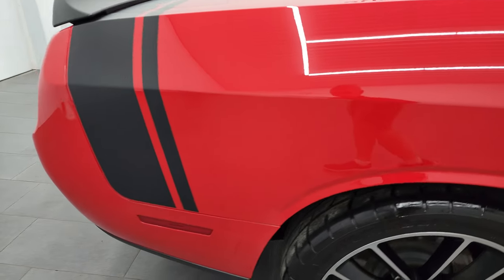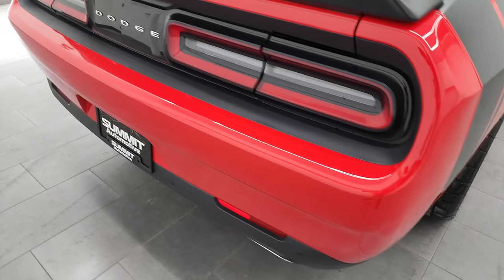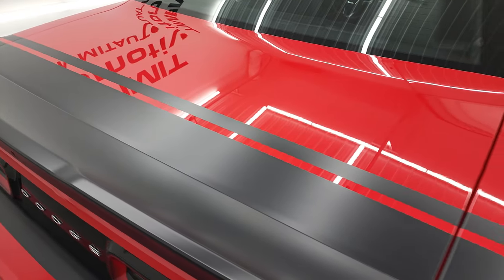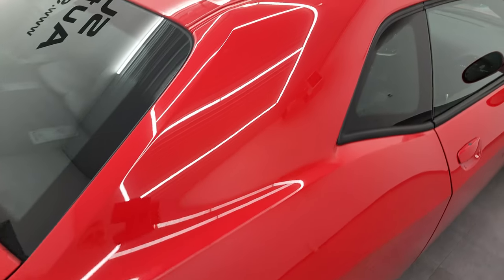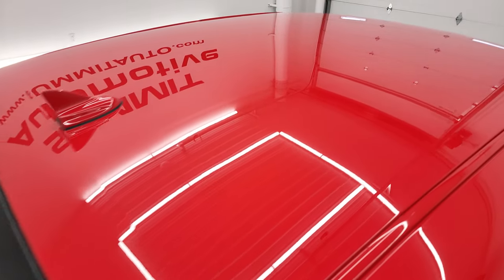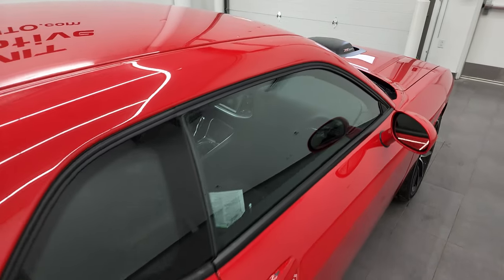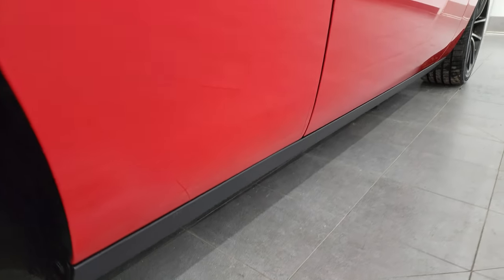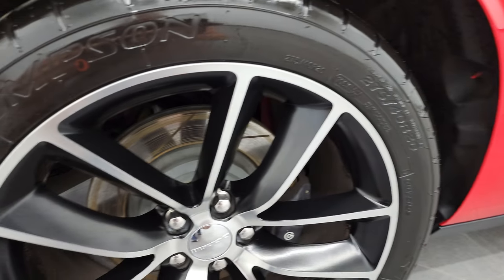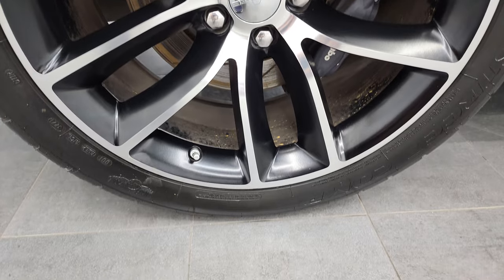I take these HD videos so if you're far away or even close by and just can't make the trip, you can see the car, hear the car, and have confidence in the vehicle before you even get here — so there are absolutely no surprises and you can make a smart, informed buying decision from wherever you're at. If this video helps you make that decision, let your salesman know that you saw the video and that Brett sent you. The back rim is in excellent shape as well.